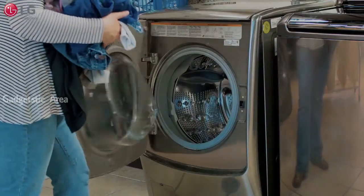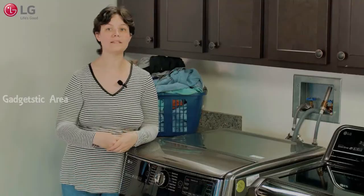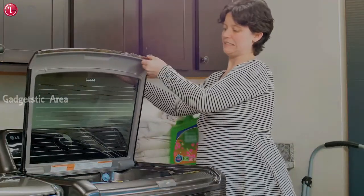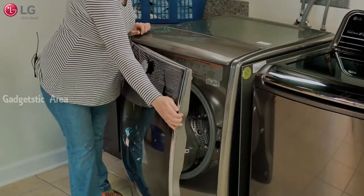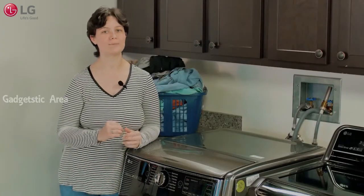Front load washers have a swing-out door and work well in spaces that are tall and narrow because they can be stacked, or in areas where there are low overhead cabinets, which would prevent the lid from a top load from opening fully. Keep in mind that you'll need to leave the door on a front load open slightly after the wash is done to help dry the drum more quickly and prevent mold and odor.